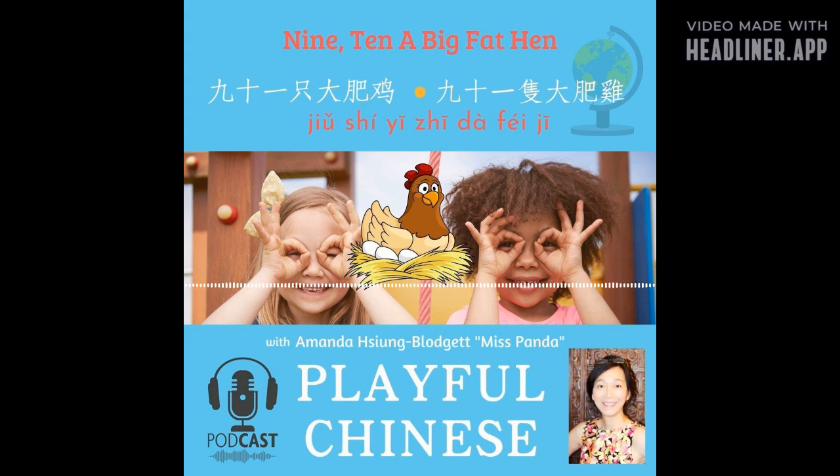你好! Hello, I am Amanda Shonbladgett, Miss Panda, and this is Playful Chinese.